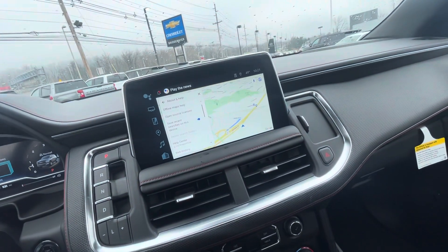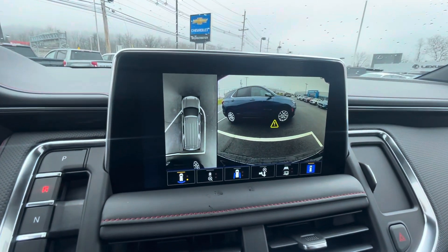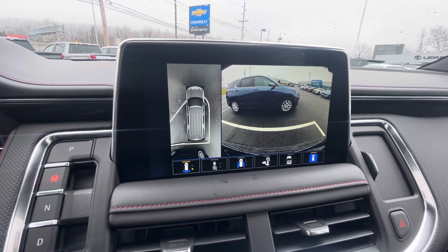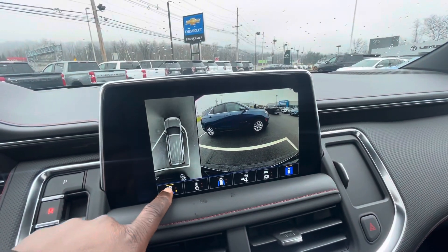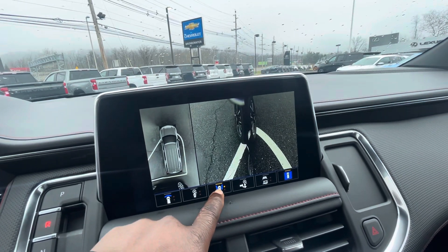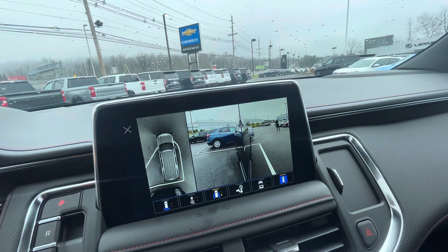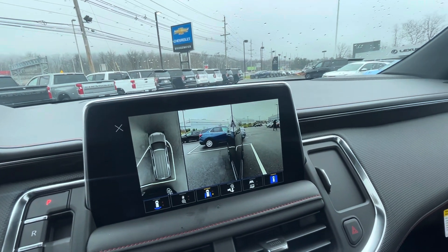Let me demonstrate the backup camera really quick. This one does have the 360 aerial view so you can see your surroundings. You can see in front of the vehicle, the back of the vehicle. You can even go to each tire, which is really impressive — helps keep those wheels looking really sharp. I think you're going to really enjoy this.